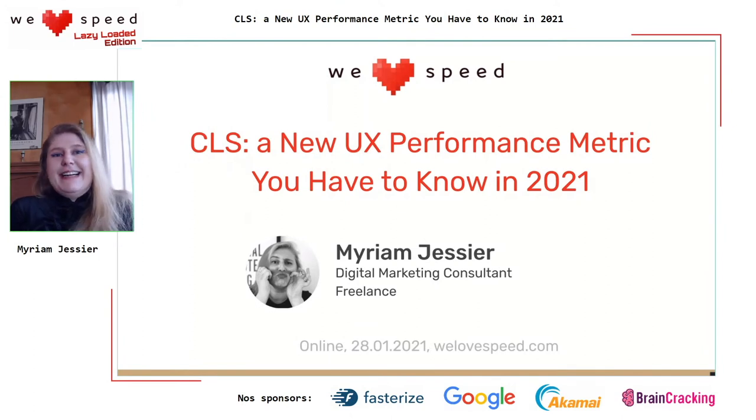This intro was a bit of a lie — I'm no longer in Montreal. I am in beautiful Saint-Jean-Port-Joli. And as you can hear, I have a bit of a French accent. So without further ado, let's jump into CLS, a new performance metric you have to know in 2021.